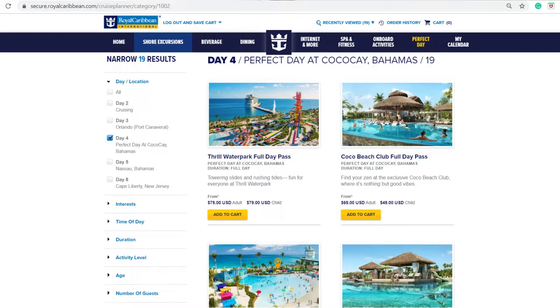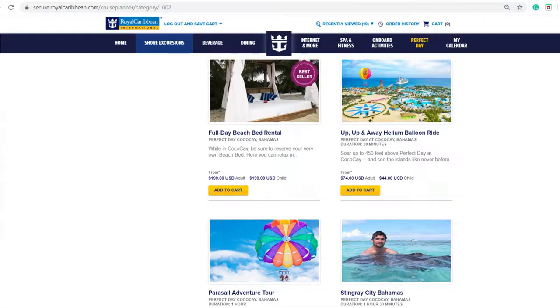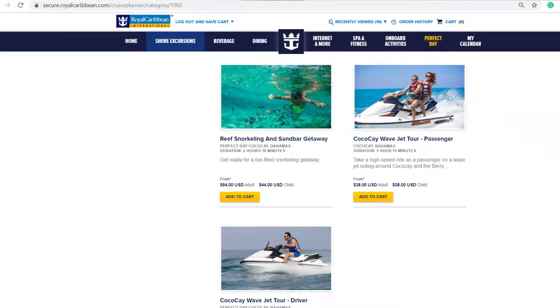I click through and look at Coco Cay, which is another stop we'll be making. For Coco Cay, they have the Thrill Water Park Day Pass where you can do slides and all that, there's a beach pass, there's cabanas, and they also have a hot air helium balloon and jet skiing — that looks like fun.